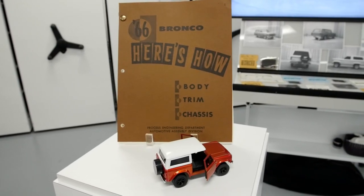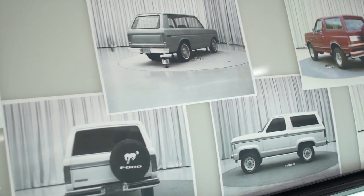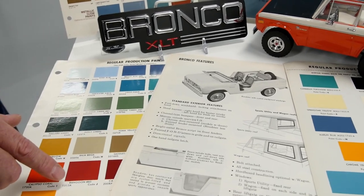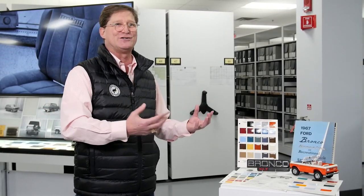Now we get to celebrate some of the trims, features, and colors of Bronco. I love some of these names — Tidewater Aqua, Ragoon Red. Those are the type of colors that made the Bronco stand out. When you saw a Bronco in the wild, you knew what you were seeing.